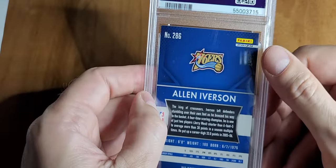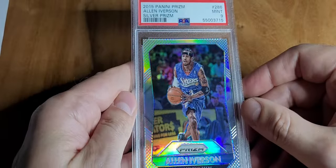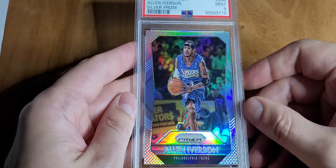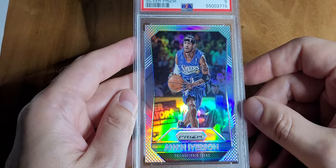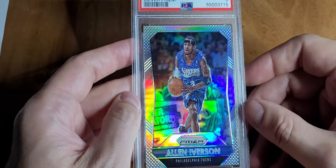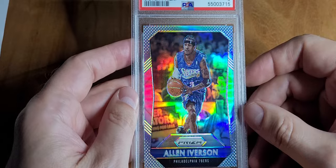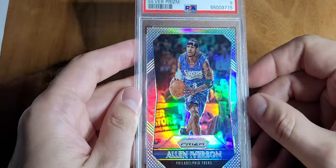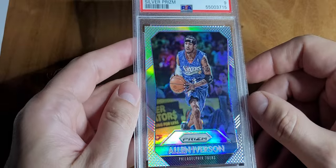This is a nine — it does have a base version so this is the prism, which is more rare. Pop 14 with nine higher, so less than 21 cards of these. There's probably more raws out there, they're not easy to find. You had to buy it now for 25 with free shipping — cheaper than current grading cost.